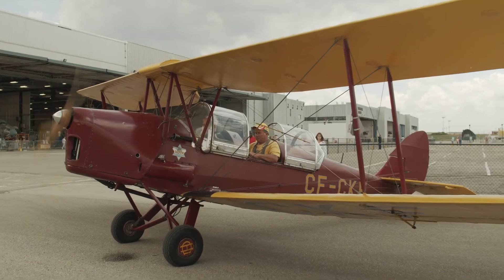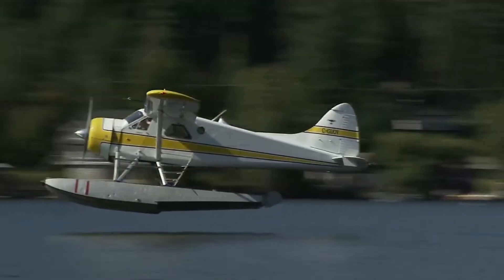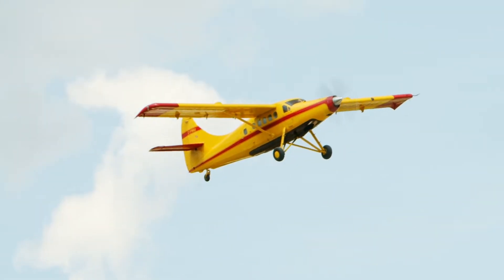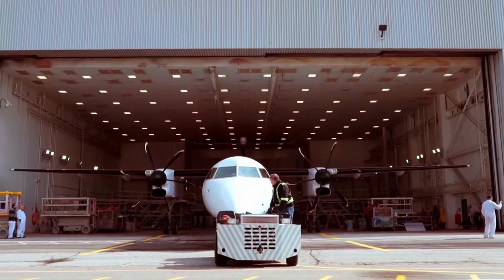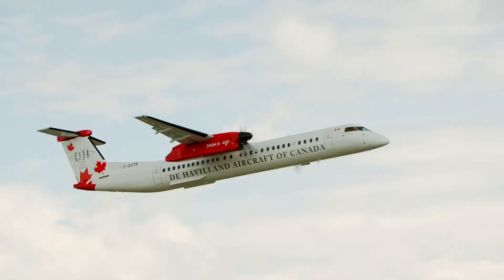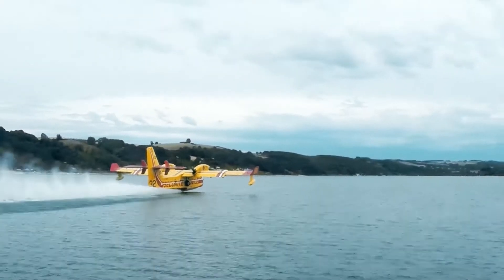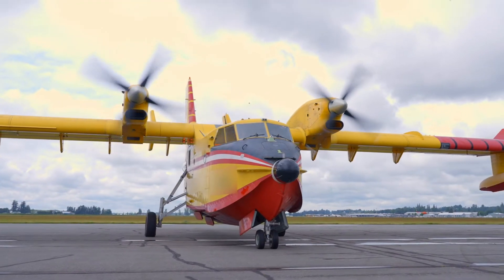Iconic aircraft such as Beavers and Buffalos, Caribou, Chipmunks and Otters. To today's fleet — Dash 8s, Twin Otters and our firefighting aircraft,